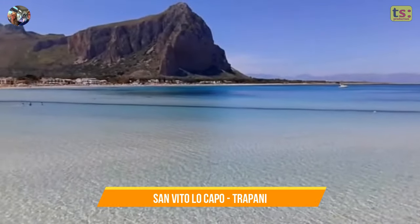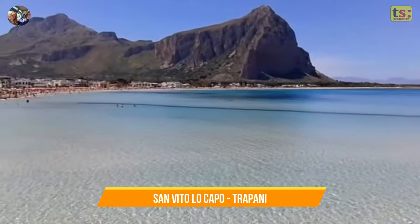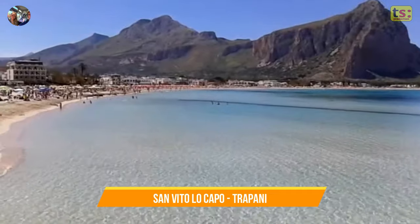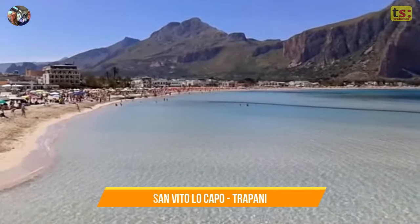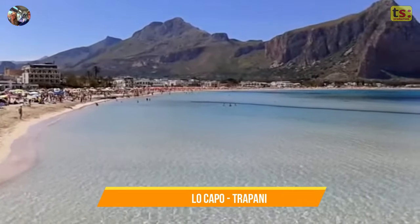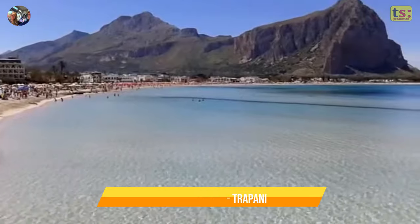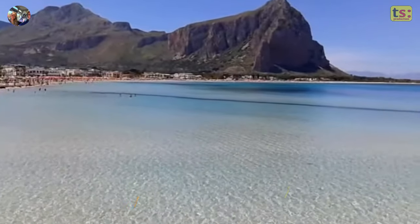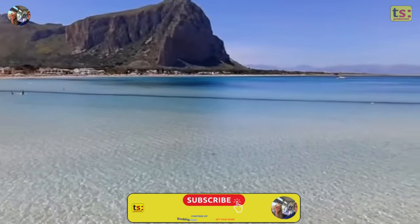This majestic fortress sanctuary was built around the chapel dedicated to the martyr Saint Vito to protect the faithful from pirate invasions. Today, the sanctuary houses a museum featuring a collection of precious silver, paintings, tapestries, and objects donated by communities connected to the saint. The museum's terrace offers stunning panoramic views.